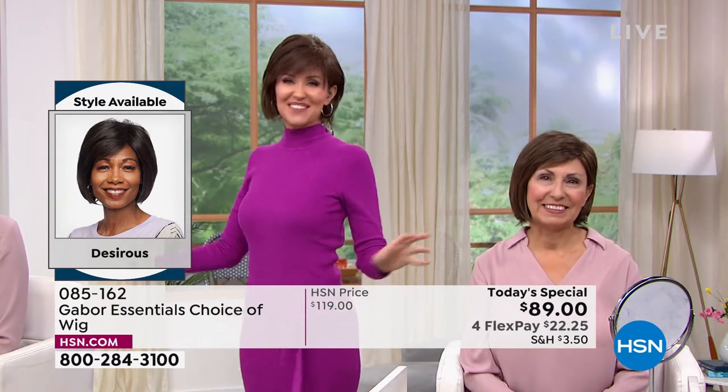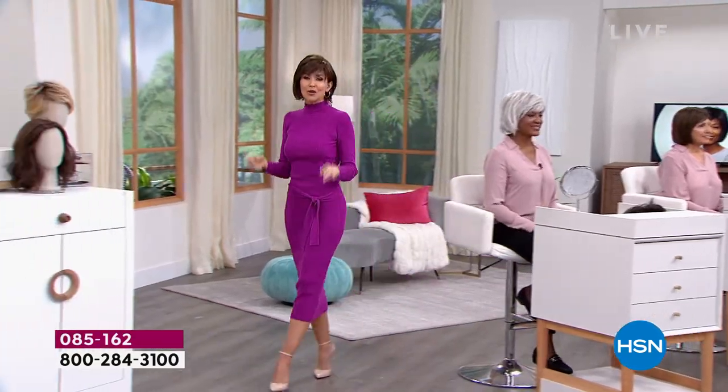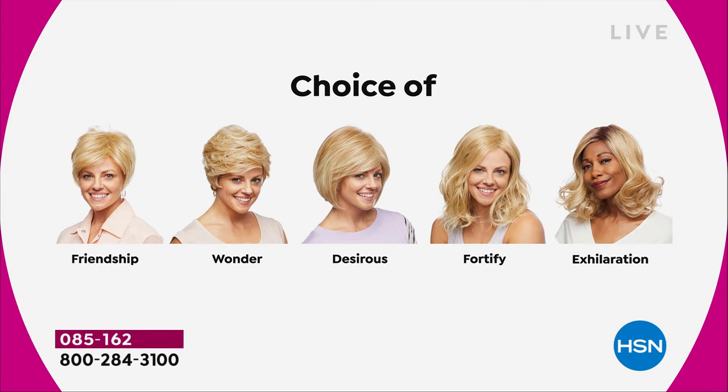Don't they look different depending on what color you get? We're having a lot of fun and it's so easy to pop in and out. All five styles are brand new — the first and only time they're going to be $30 off. We started off with the Friendship, had the Wonder, and we're on the Desirous right now.